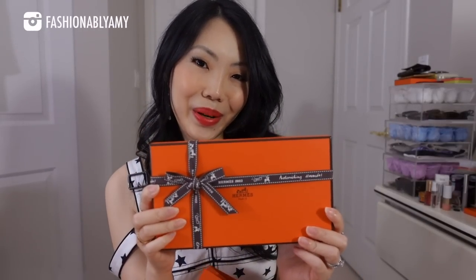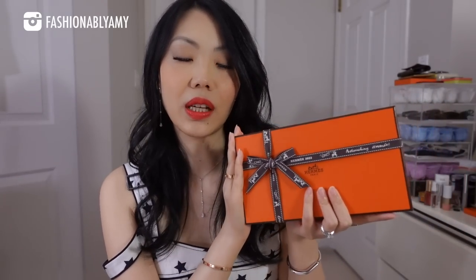We have something very special from Hermes — something on my wish list that I had asked for. Let me show you the box right now so maybe some of you will have an idea what it is. There were a few things from my vacation that I was eyeing, and I feel like this one definitely deserves its own video because I know a lot of people would be interested in this.